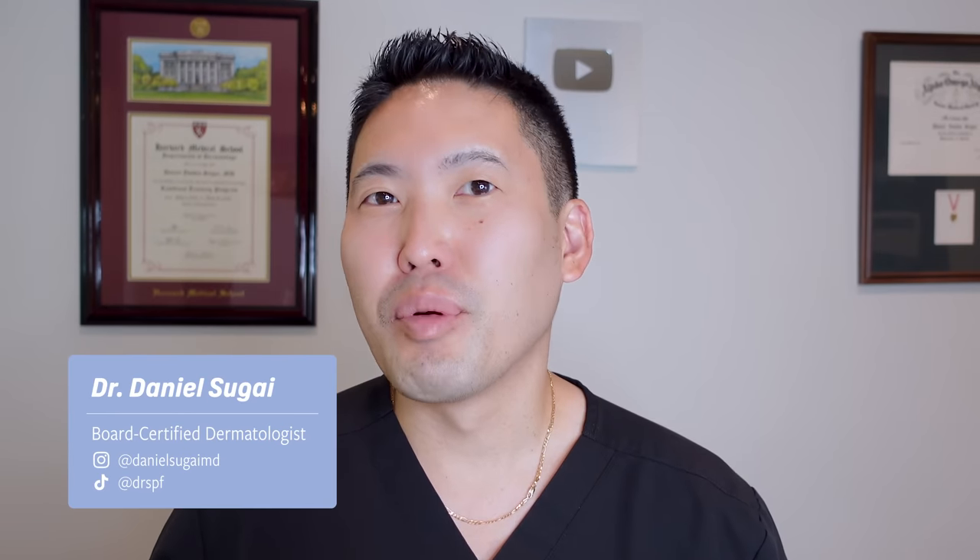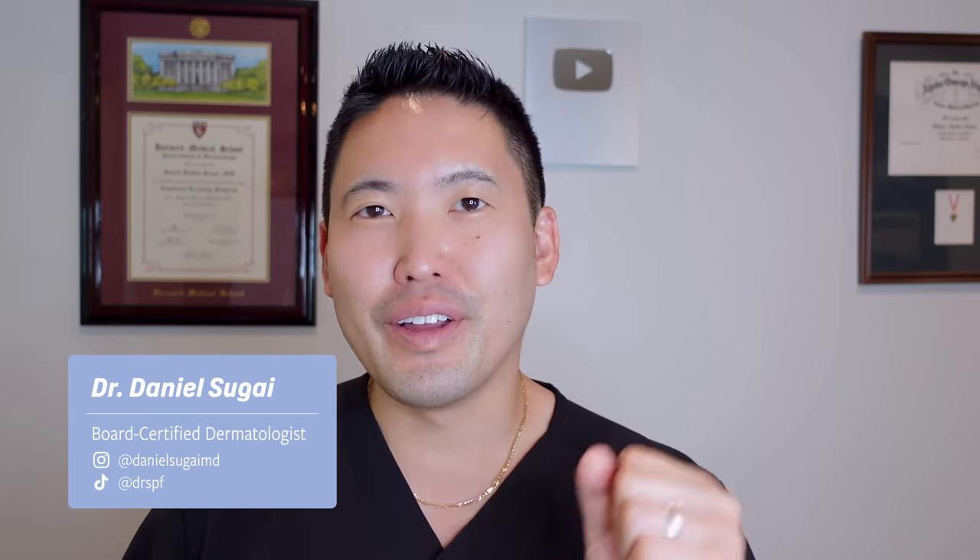Hey guys, it's Dr. Daniel Suga, a board-certified dermatologist here in the Seattle area. Today we're going to talk about an awesome brand, CeraVe, and two popular products that I recommend to my patients on a near daily basis.